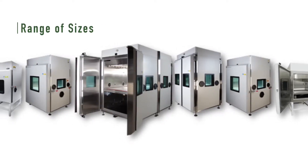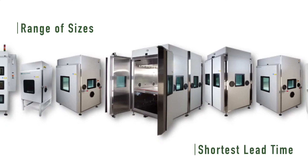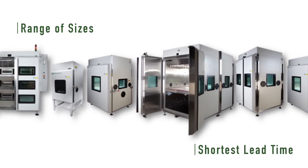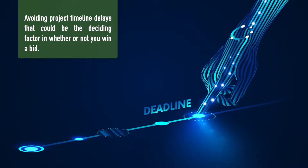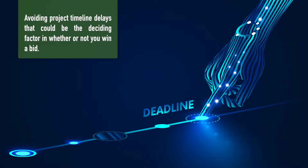The Typhoon Chamber comes in a range of sizes, and it's delivered with the shortest lead time in the product reliability testing industry. This means avoiding project timeline delays that could be the deciding factor in whether or not you win a bid.